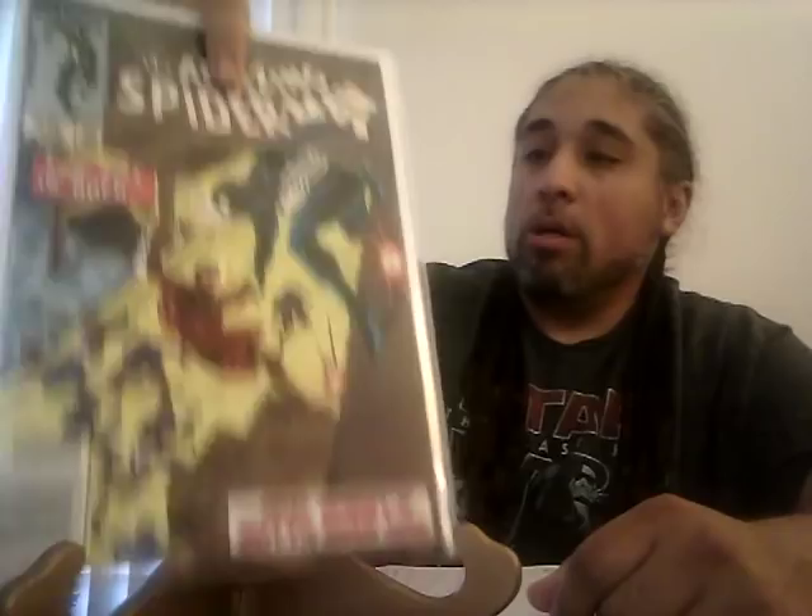Amazing Spider-Man 265, the first appearance of Silver Sable: a CGC 9.8 sold for $233, a CGC 9.4 sold for $65, a CGC 9.2 sold for $50, and a CGC 8.0 sold for $28. At 8.0, this is a key book, so I understand grading it at that grade. If it's not a key book, there's no reason to be pre-screening that low on a modern book.